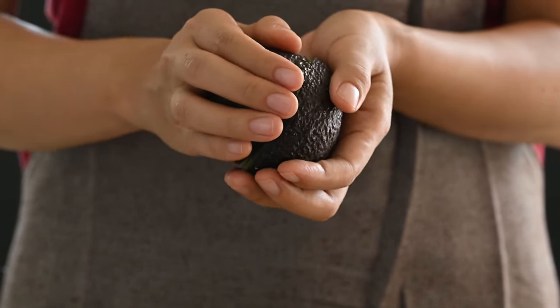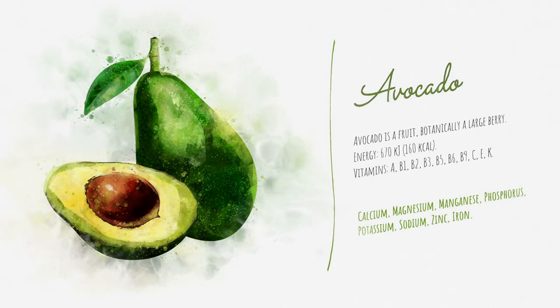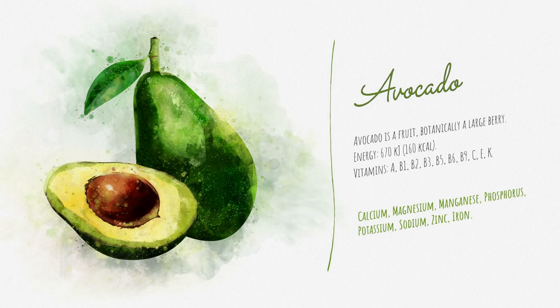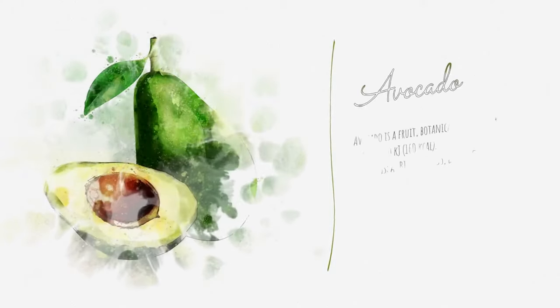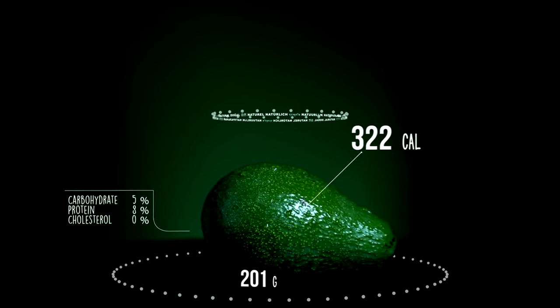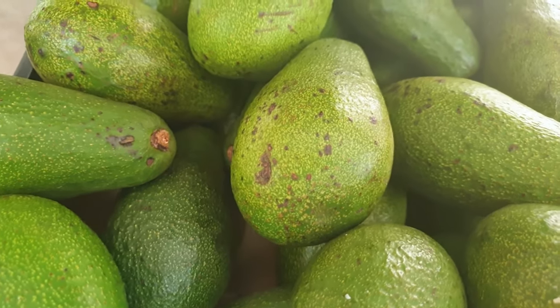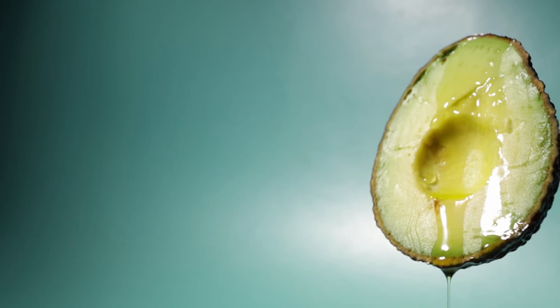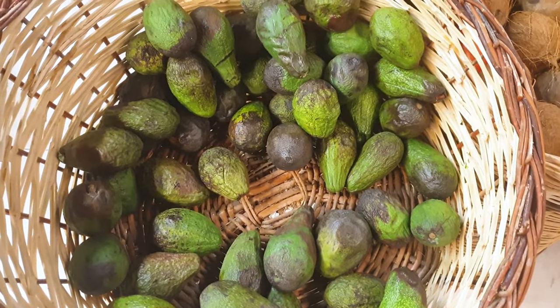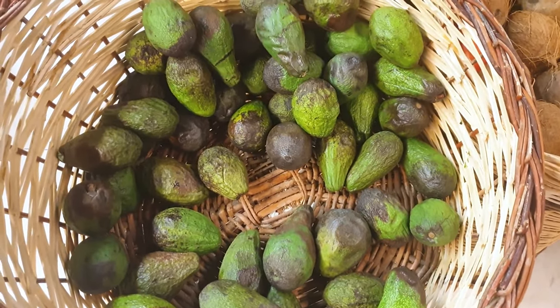5. Avocado. Beyond their rich, buttery flavor, avocados are packed with heart-healthy monounsaturated fats, contributing to improved cholesterol levels and overall cardiovascular health. These nutrient-dense fruits also offer a generous supply of potassium, which plays a crucial role in regulating blood pressure and supporting proper muscle function. Avocados are a fantastic source of vitamin E, an antioxidant that promotes skin health by protecting against oxidative damage. Additionally, their high fiber content aids in digestion and helps maintain a feeling of fullness, making them a great ally for those focused on weight management.